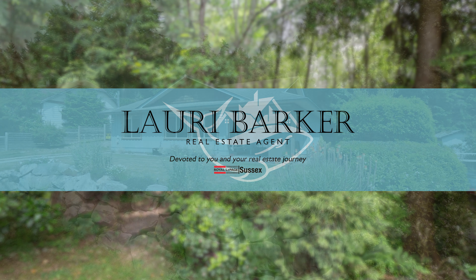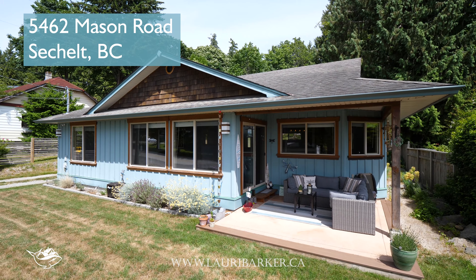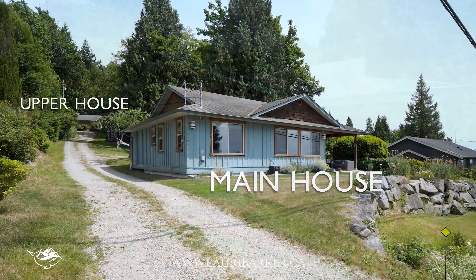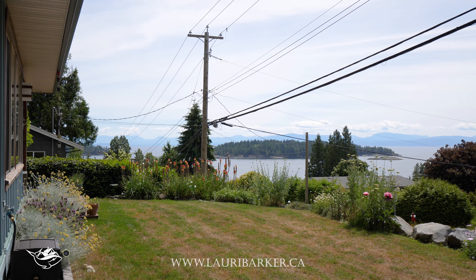Today we're on the Sunshine Coast and walking through 5462 Mason Road in West Sechelt. This large one-acre lot has two separate legal-conforming houses and amazing views of the Trail Islands and Salish Sea.